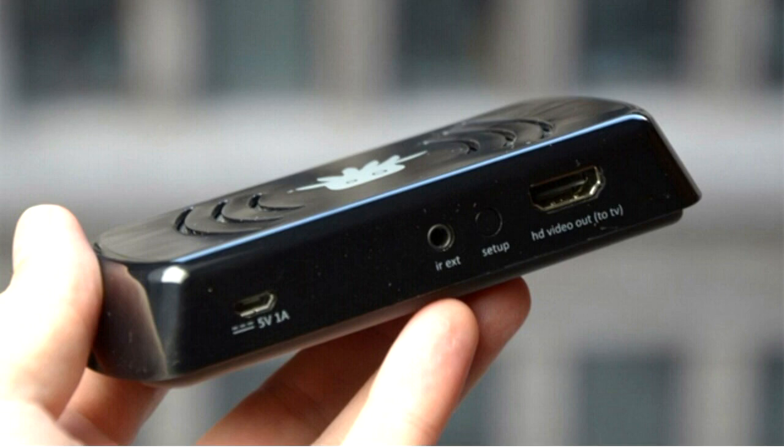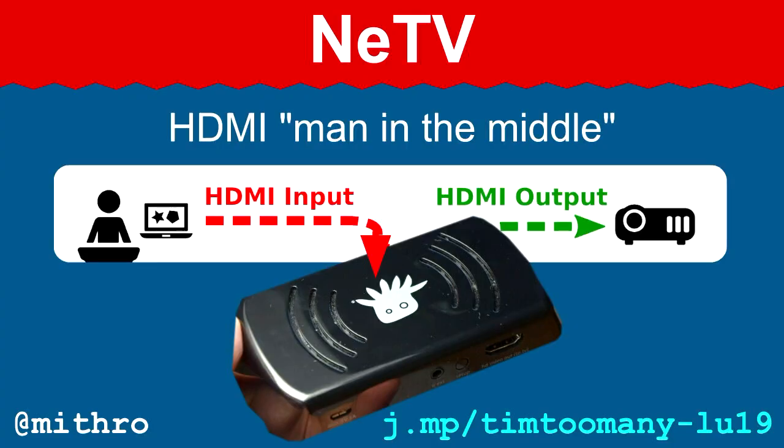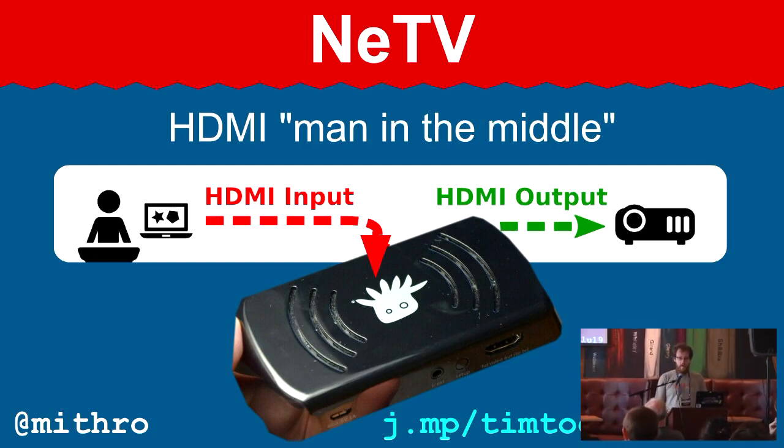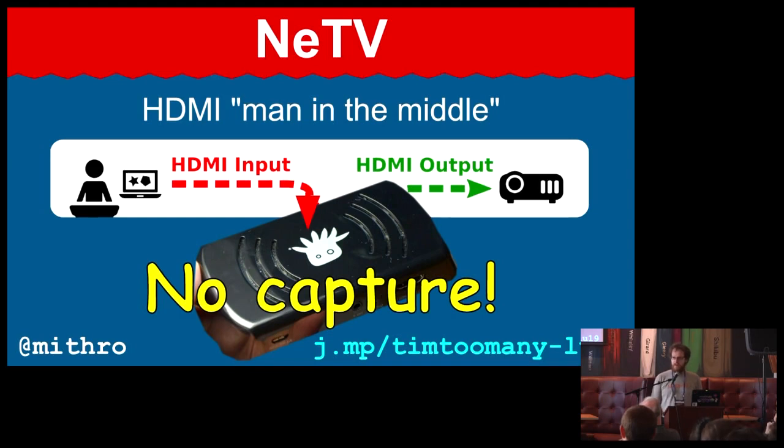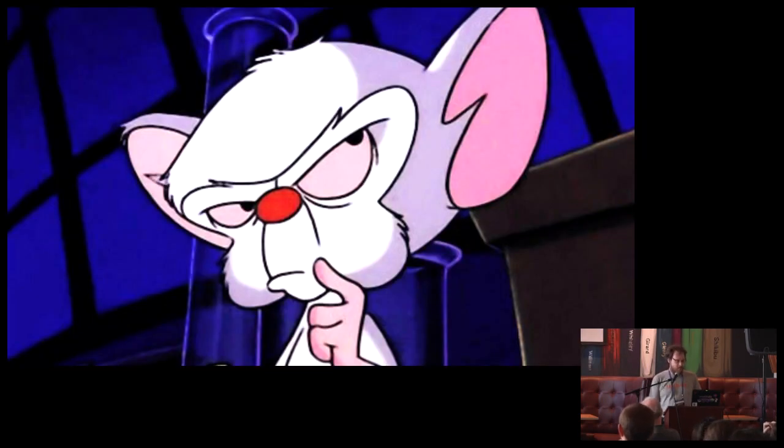We needed boxes to record this, but we couldn't find anything reliable and easy enough to use that we could give to volunteers at conferences without needing lots of AV experts. Then I came across a project called the NETV. It basically does a man-in-the-middle on the HDMI protocol and allows you to overlay video over an encrypted HDMI stream. It was explicitly designed to not allow capture, and what I wanted to do was capture.